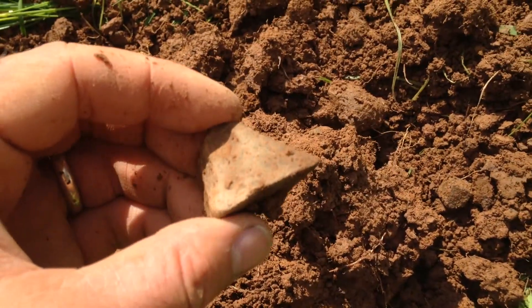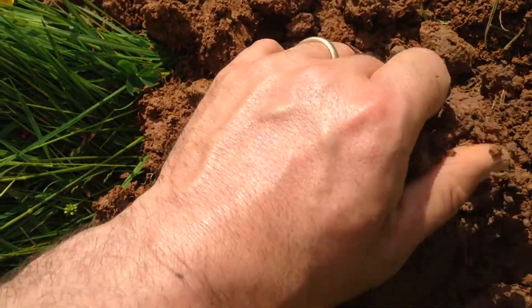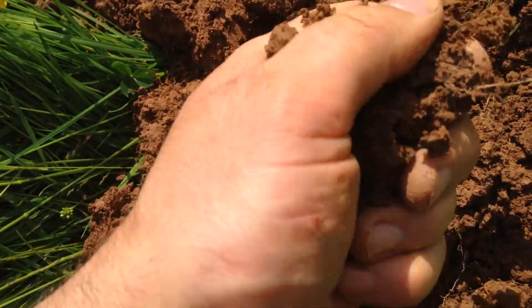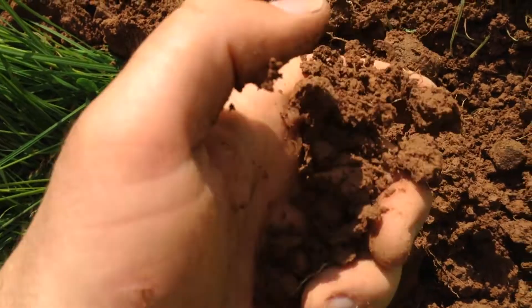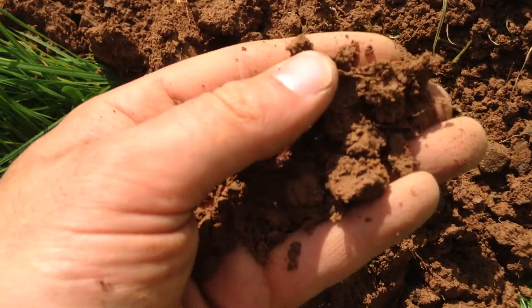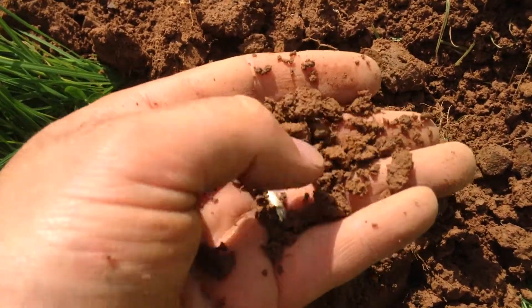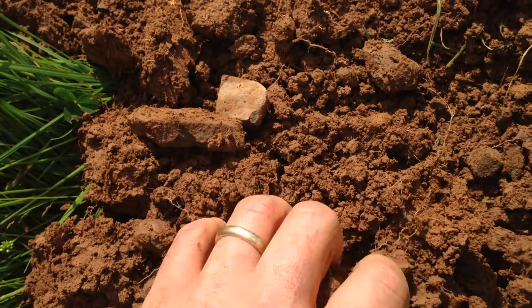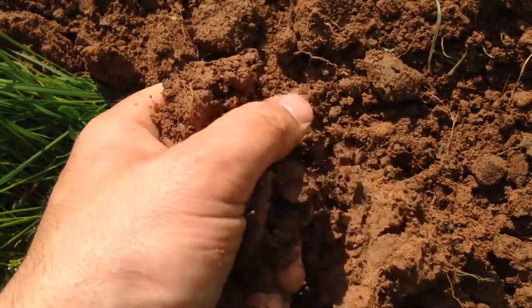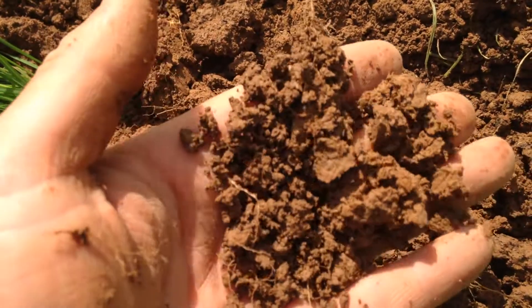Not too much sand, which is good, and it's nice and moist. There's evidence of worms at this depth as well — quite big worms actually. More juvenile worms in the top and larger, bulkier worms at the bottom. So that's very pleasing.